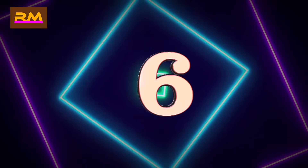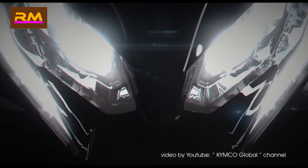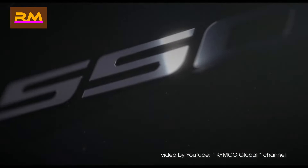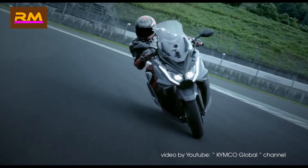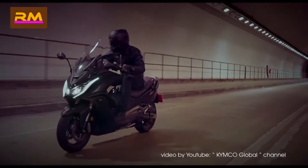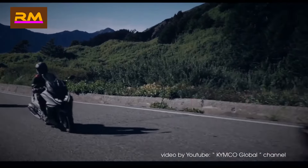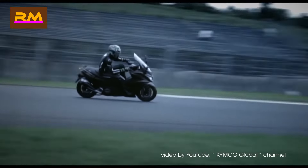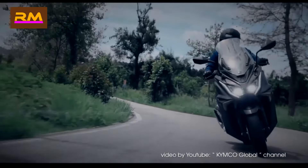Number six: Kymco AK-550. Taiwan's Kymco have quietly been building an international reputation over the years that's slowly catching up to their domestic one. At home they primarily focus on low-displacement scooters for high-density urban riding, but recently have started to offer maxi-type scooters competing with big hitters like Honda, Yamaha, and BMW. The AK-550 is one such machine, and the verdict so far is that it's solid.